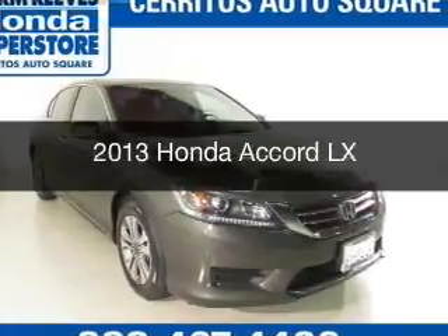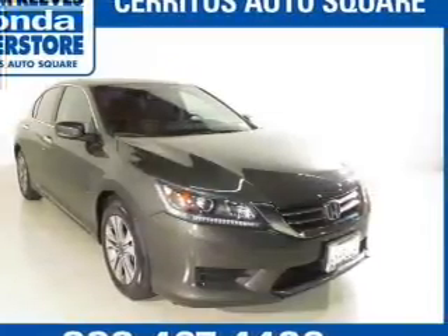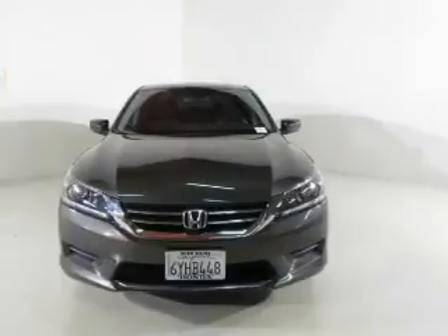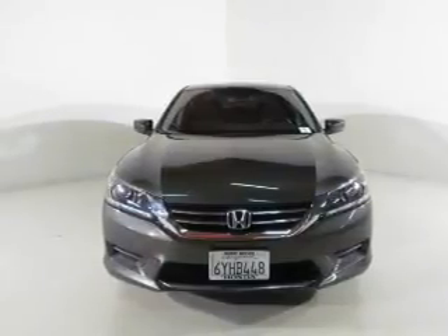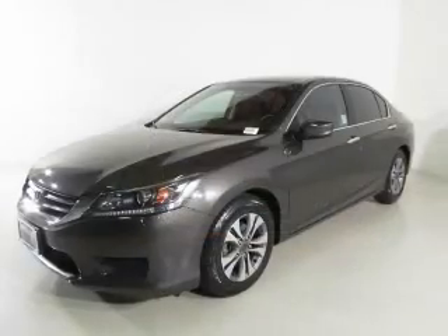This is a certified pre-owned 2013 Honda Accord. It's powered by front wheel drive, a 2.4 liter 4-cylinder engine, and a continuously variable transmission.